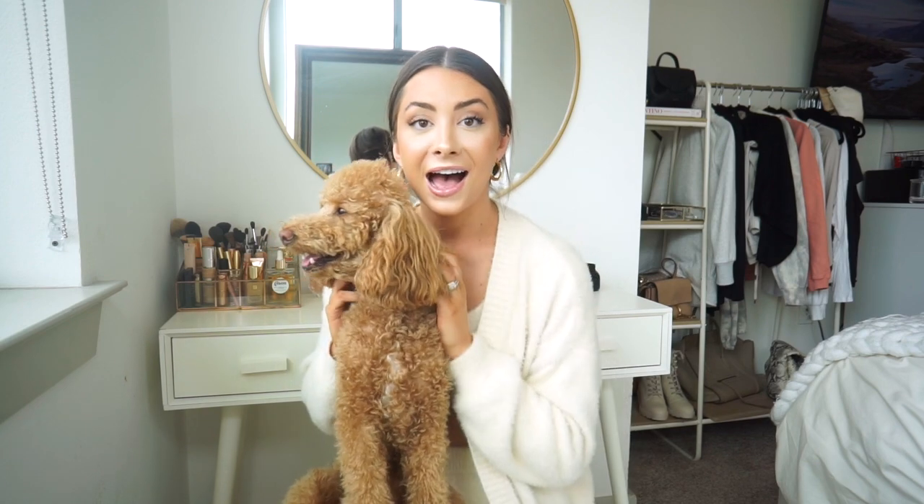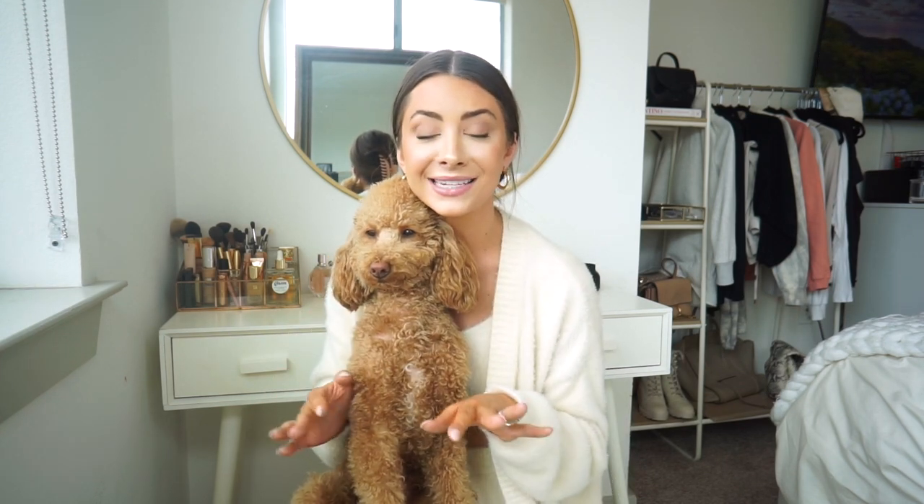She doesn't bark very much, which is amazing. Coming from a family of labs and golden retrievers, I was very nervous about getting a small yappy dog, so I'm very thankful she's not really a barker. She's very chill and sleeps for most of the day. One of my favorite things about her personality is that she is so cuddly — she's always cuddled up next to me. I work from home so she's literally always on my lap.